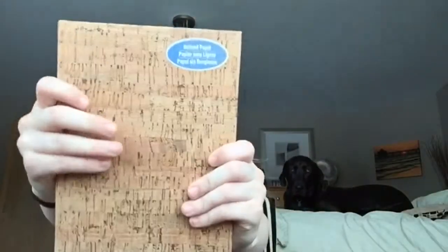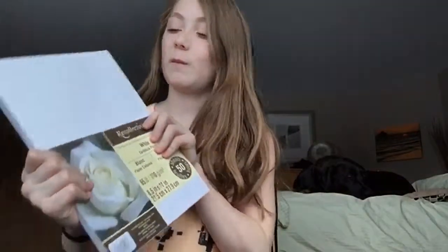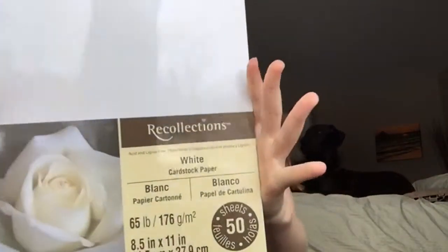Oh, you're so cute! Okay, the next item is this sketchbook — sketch pad, sketchbook, whatever you want to call it — and it has good paper for markers. It feels like cork. Next is this cardstock paper; I got it in white so I can do all my drawings with my markers and stuff like that.